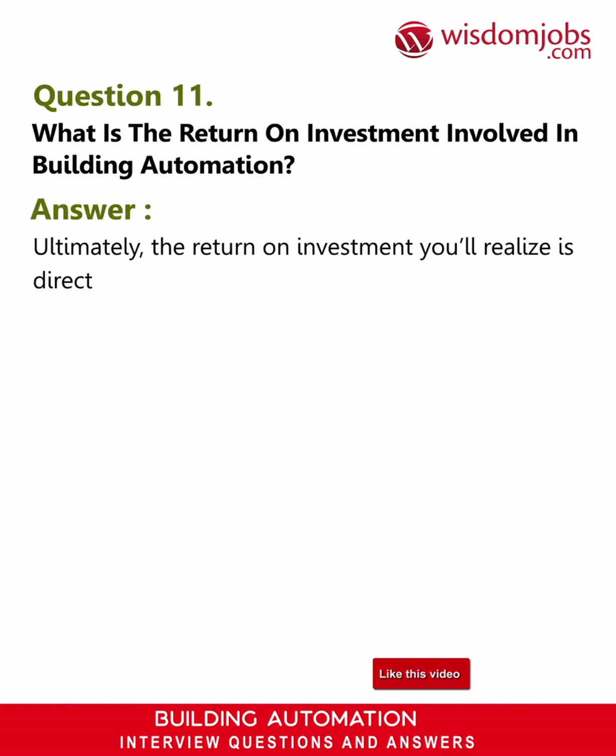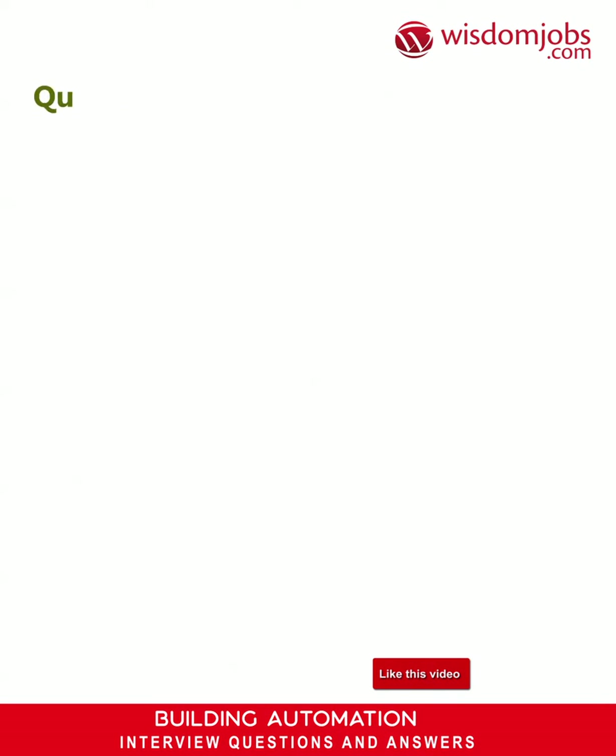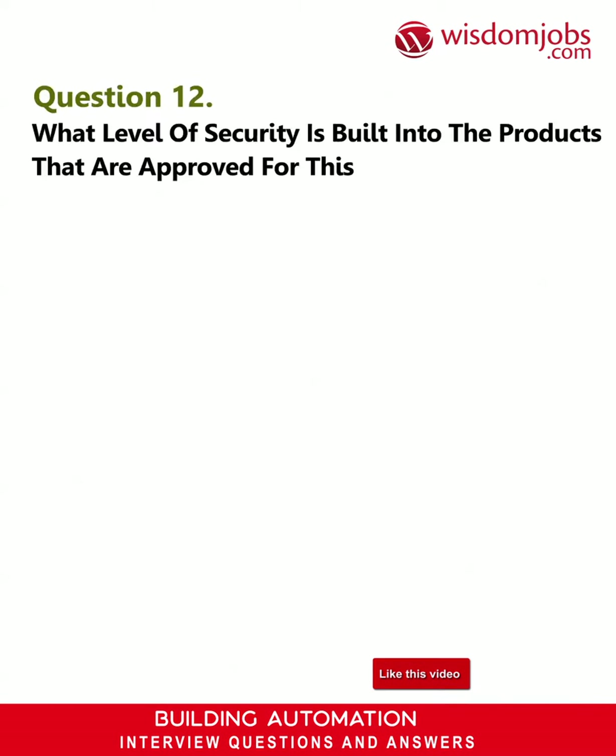Question 11: What is the return on investment involved in building automation? Answer: Ultimately, the return on investment you'll realize is directly correlated to the energy and maintenance costs of the systems your building automation is designed to control.